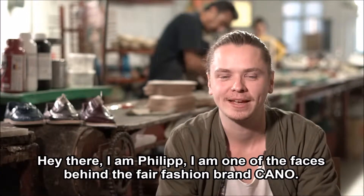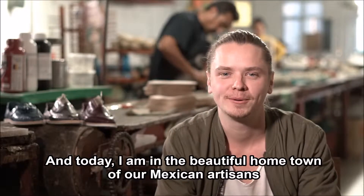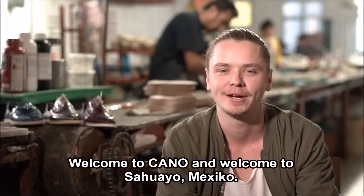Hey there, I'm Philip. I'm one of the faces behind the fair fashion brand Cano, and today I'm in the beautiful hometown of our Mexican artisans and the place where the magic happens. Welcome to Cano and welcome to Sahuayom, Mexico.